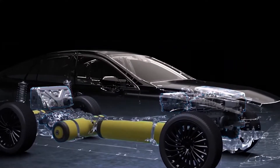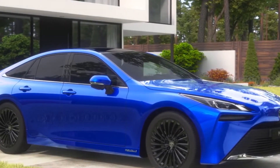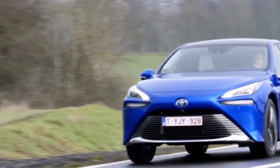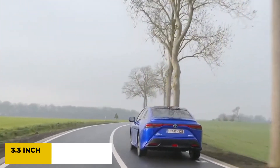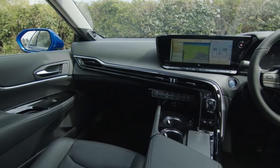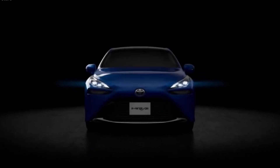Unfortunately, the infrastructure necessary to make the Mirai practical for most people remains a pipe dream. To create version 2.0, Toyota discarded practically everything from the initial Mirai. It rides on a redesigned platform that is 3.3 inches longer, 2.5 inches lower, and 2.7 inches broader. This one also transmits power backward, making it the first rear-drive Toyota car in decades.